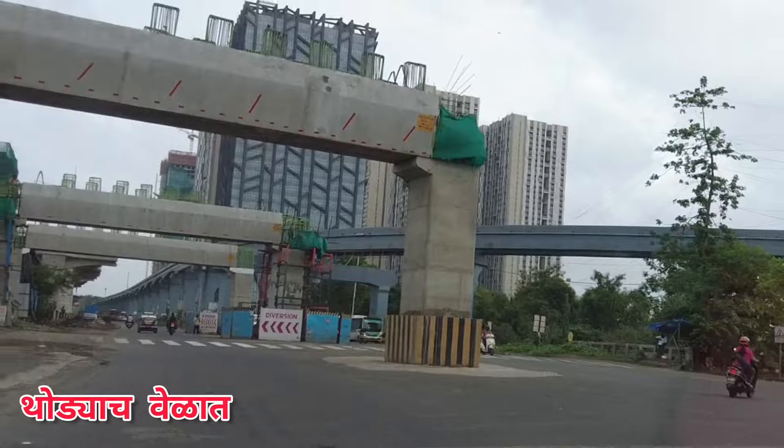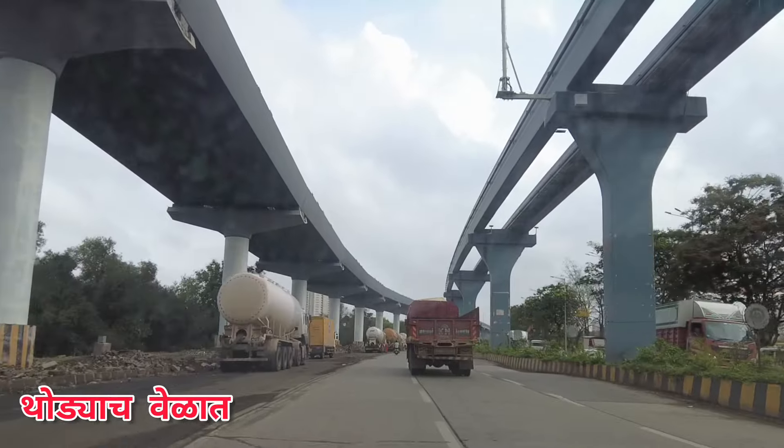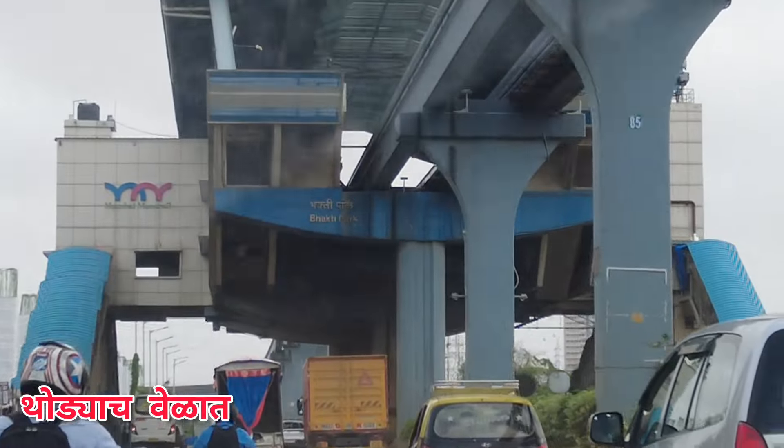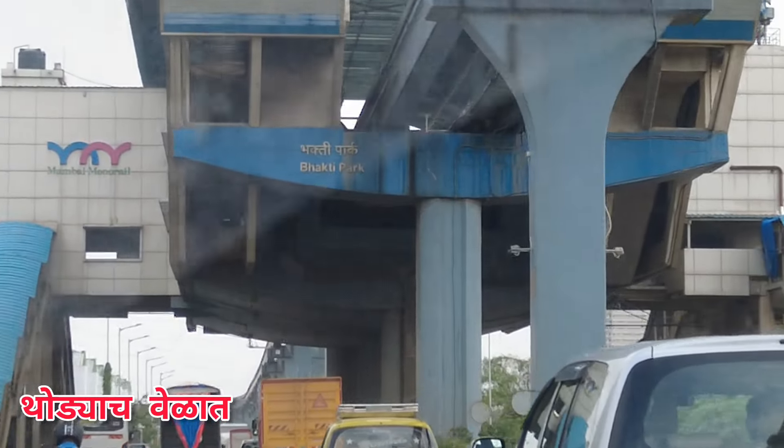This is a monorail. This is a view. The left turn. The right turn. The monorail, the monorail, the station.